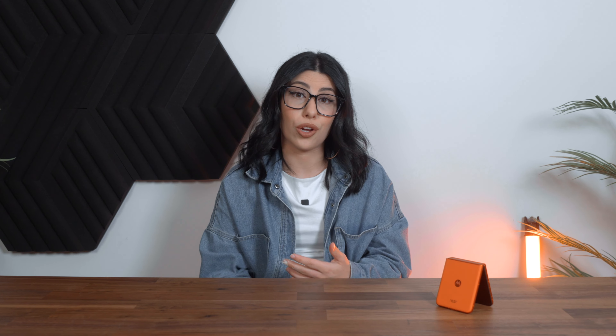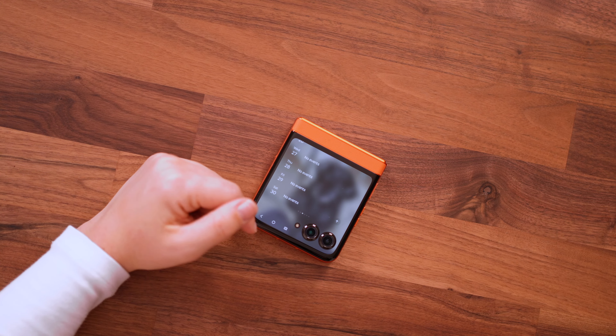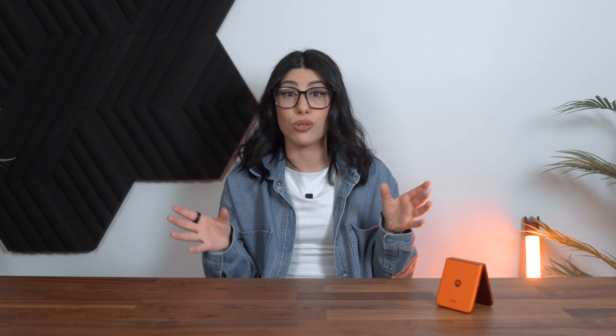I haven't used a Razr before and the Motorolas I have used are from the 2000s, so it's really refreshing to use a flip phone that is optimized so well. The fact that you can do so much on the front display without even opening the phone, without sacrificing display performance and clarity — that is mental in the best way. I can only hope other flip phone manufacturers take this on board and utilize their front screens more, rather than limiting them to just a couple of apps. This can pretty much do everything — I'd say 95% of everything.